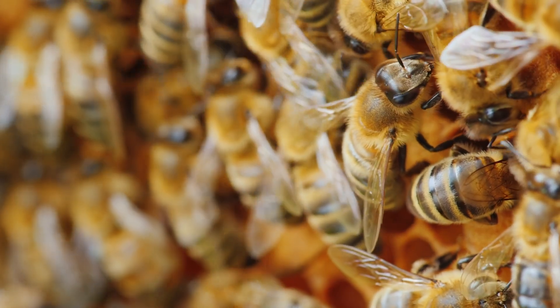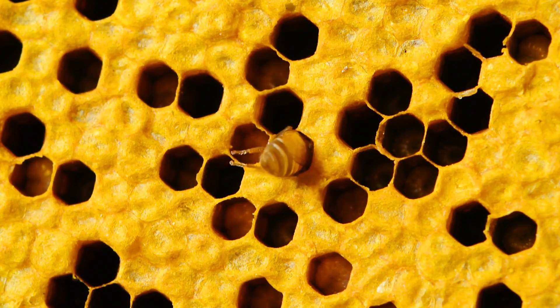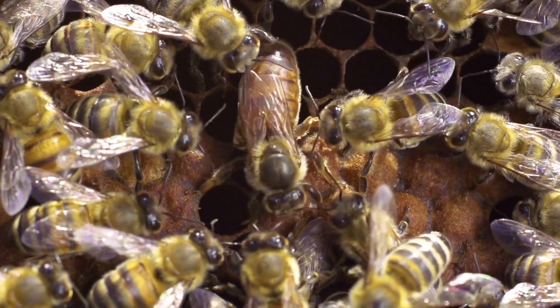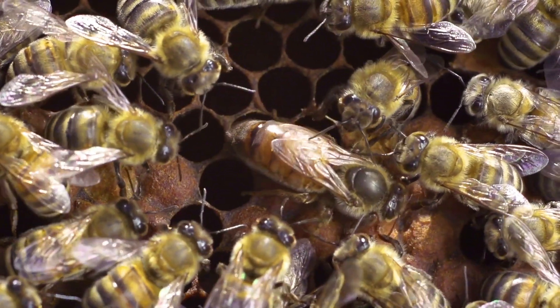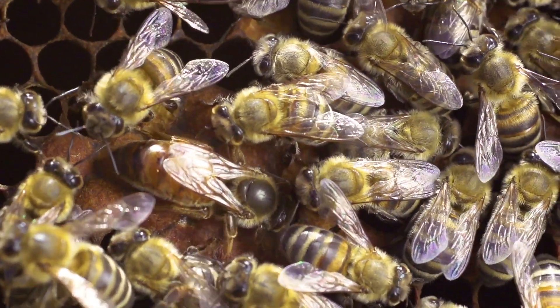Honeybees live in nests or hives with tens of thousands of other bees. These bees all work together to make sure that the hive is clean and protected, and that the babies and queens are fed and healthy. Each bee has a different job that helps take care of the colony. Every colony has one female queen bee, whose job is to lay eggs to help the colony grow. There are also drone bees, which are all males — a drone's job is to help the queen make eggs. The rest of the colony is made up of worker bees, and they are the busiest bees of all.